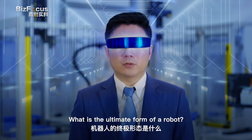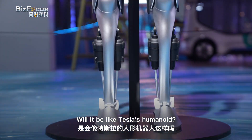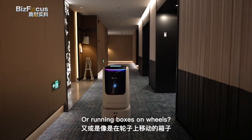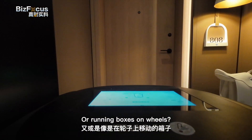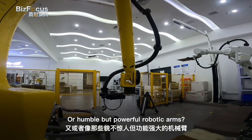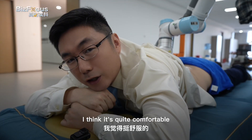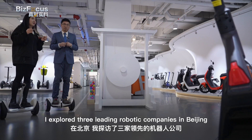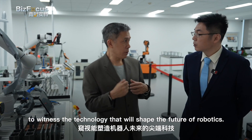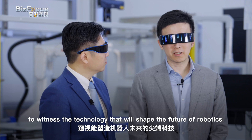What is the ultimate form of a robot? Would it be like Tesla's humanoid, just about my height? Or robots running on boxes with wheels? Or humble but powerful robotic arms? I explored three leading robotic companies in Beijing to witness the technology that will shape the future of robotics.